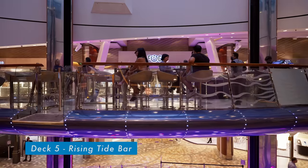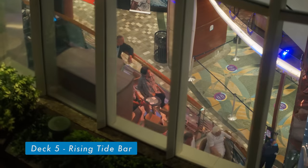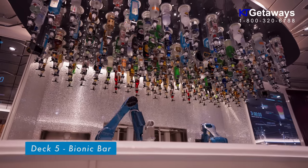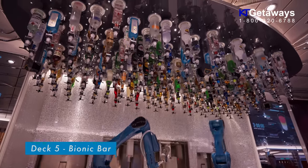Rising Tide Bar is a spaceship-like capsule that goes up and down three floors from the promenade to Central Park, offering some great views. It is a unique experience on Oasis of the Seas that you should try at least once.